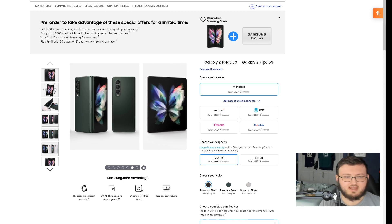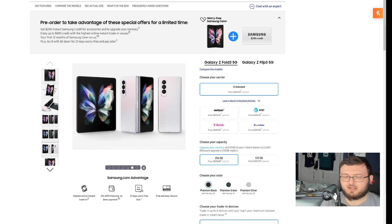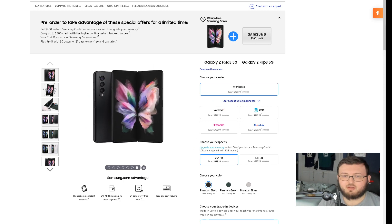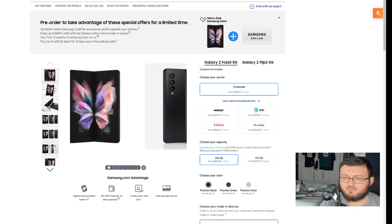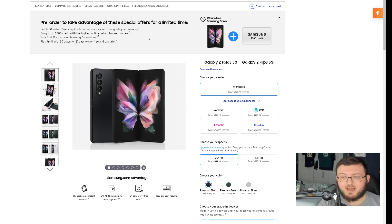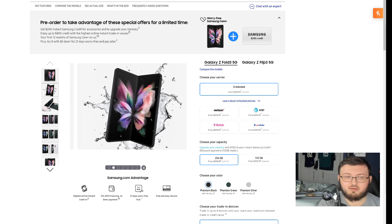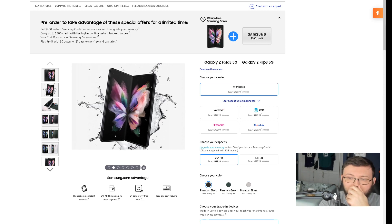What you get with the Galaxy Fold 3, because there is a pre-order bonus. I made a video yesterday about the S Pen and the case — you actually get the S Pen for absolutely free, and you also get the case for free when you pre-order this device.